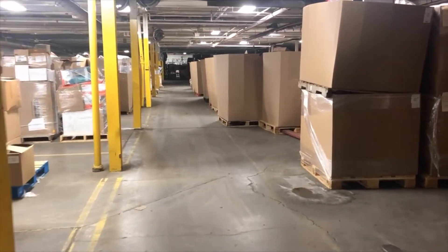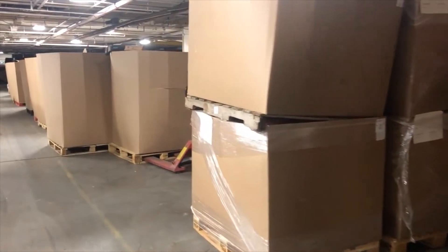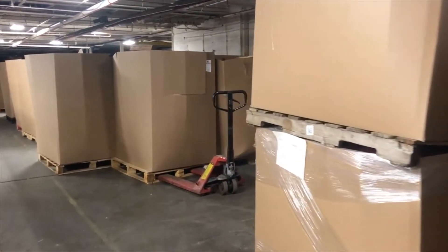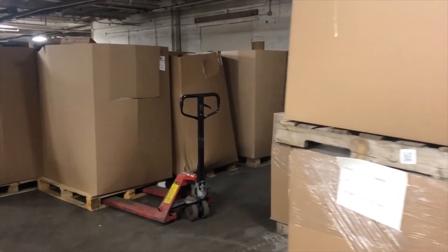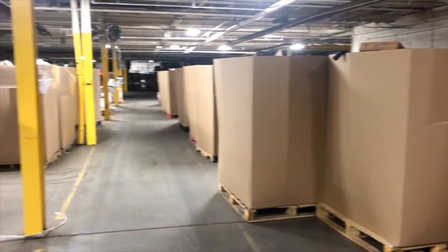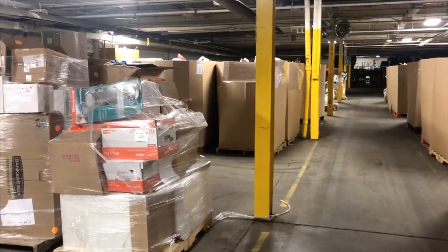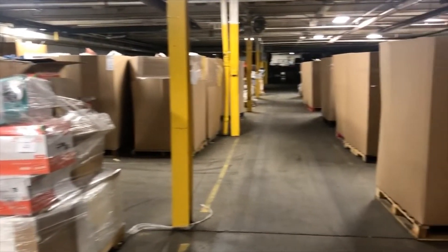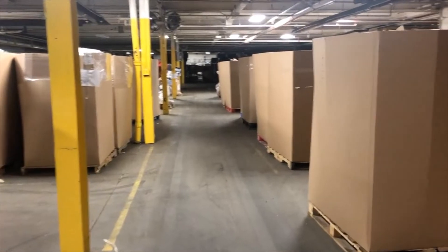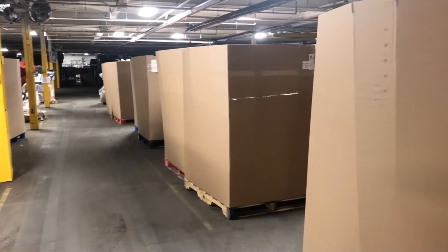Good morning and welcome to VDC's YouTube channel. Week two of our videos in the warehouse — we're going to take a little walk down the aisles and give you an idea of the pallets we've been bringing in. We've been averaging about one truck a day; a couple of days last week we had two, and this week we're probably going to hit about six trucks coming in.